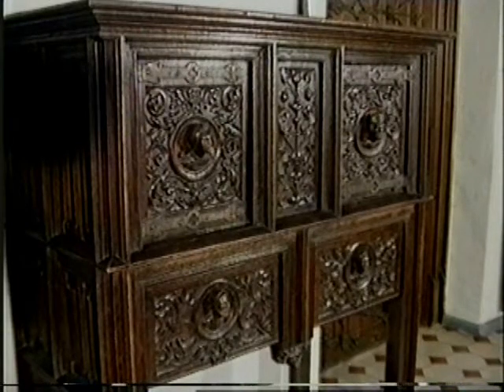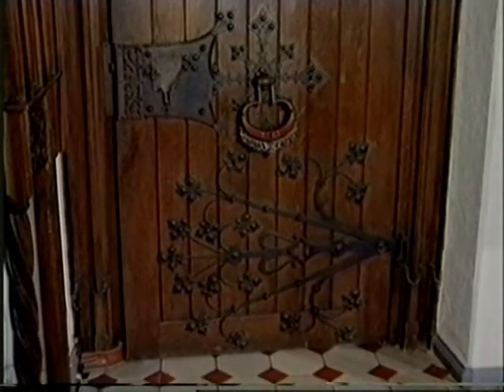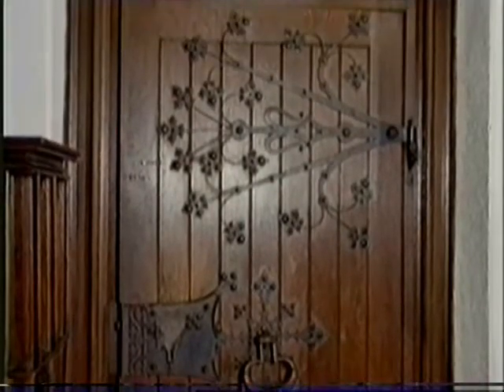Six beautifully carved tall boys can be seen in the castle. One of them is in the hunter's room, surrounded by trophies like this royal boar. An oak door with Gothic ornamental mountings gives access to the Knights Hall.